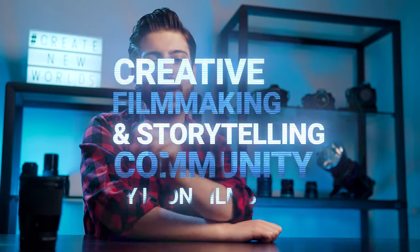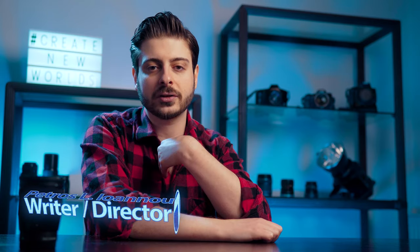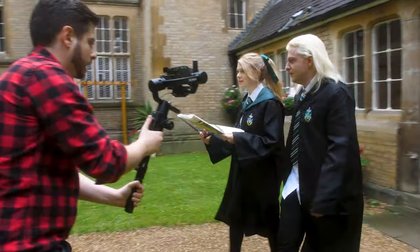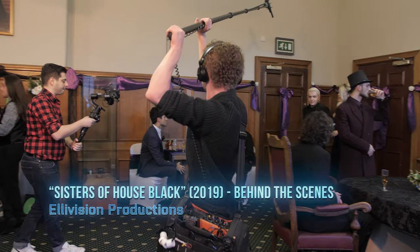How's it going everyone? Hope you're staying creative out there and welcome once again back to Leon Unity, the creative filmmaking and storytelling community by Leon Films. If you are new here, my name is Petros and I am an award-winning writer, director and general filmmaker, both behind and sometimes in front of the camera. This is Minute Tip Monday, where we at Leon Films as a working video production company give you real-world filmmaking tips from our adventures on set in just a few minutes.